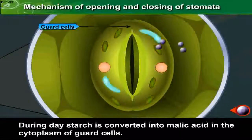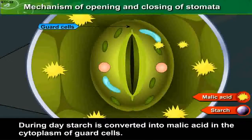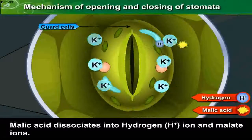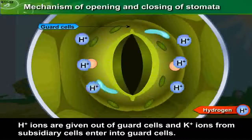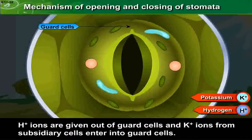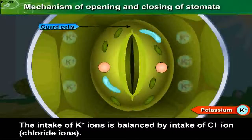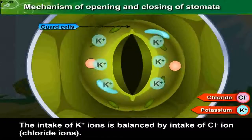During day, starch is converted into malic acid in the cytoplasm of guard cells. Malic acid dissociates into H⁺ ions and malate ions. H⁺ ions are given out of guard cells and K⁺ ions from subsidiary cells enter into the guard cells. The intake of K⁺ ions is balanced by intake of Cl⁻ chloride ions.